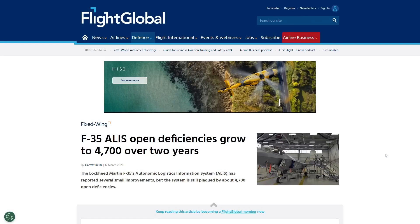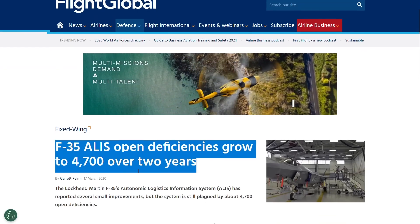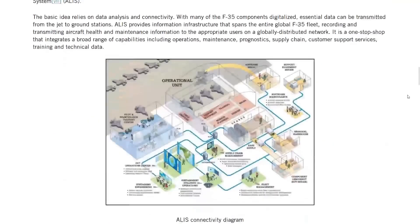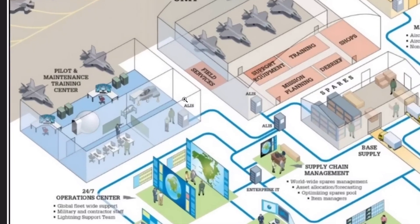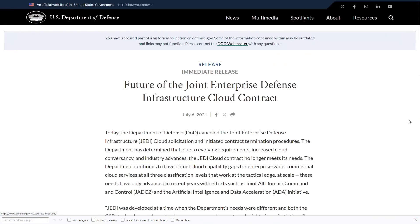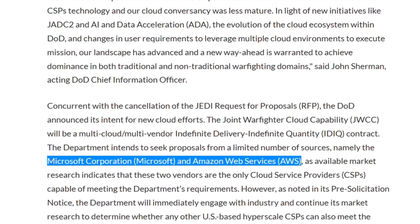ALICE users reported nearly 4,700 new software failures in just the years 2018 and 2019, which led the United States to abandon ALICE and start afresh with a new software called Odin. Theoretically, Odin is a kind of ALICE but without the flaws of a computer system whose development started in 2002, and the design must consider the sovereignty needs of the aircraft's buyers. Except that in 2021, it was discovered that Odin will also be hosted on a cloud of the American Defense Department on American territories — on infrastructures managed by major private players like Amazon and Microsoft — and Lockheed Martin still excludes the concept of sovereignty of export customer data.